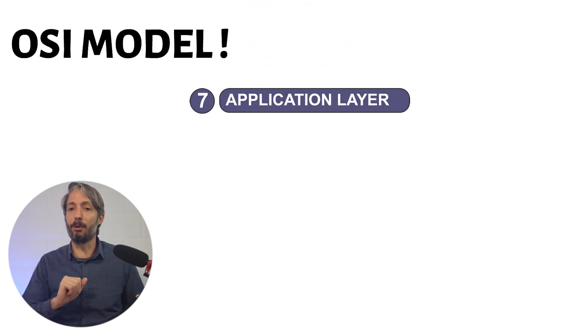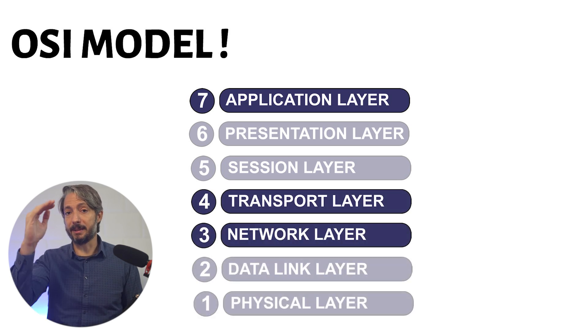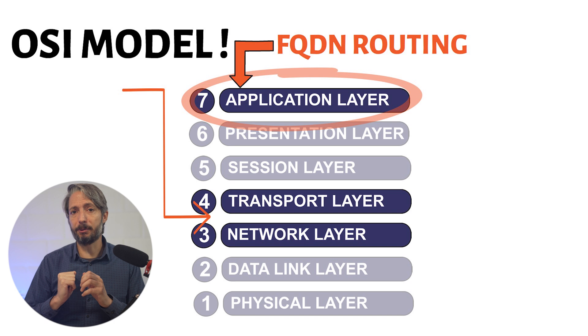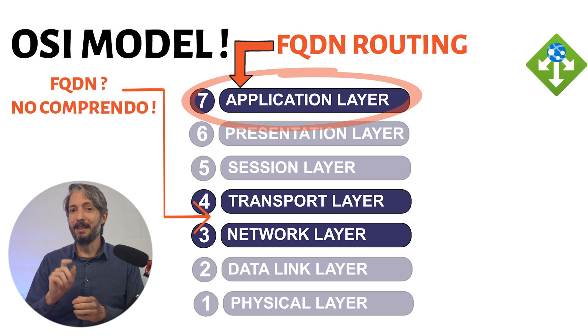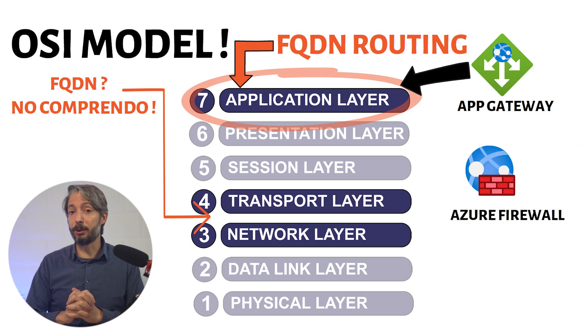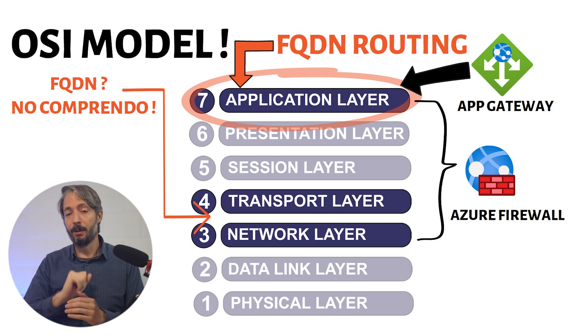You need a very basic understanding of the OSI model — a seven-layer model which visualizes how data communication works. We focus on Layer 7, the Application Layer, and Layers 3-4, the Network and Transport Layers. To do any routing based on FQDNs, a device needs to operate at Layer 7, where it can see which FQDNs are being used and route traffic accordingly. A device operating at Layer 3 or 4 is lower in the stack and cannot read or understand FQDNs. The Application Gateway works at Layer 7, so routing decisions based on FQDNs are possible. An Azure Firewall operates across layers starting from 7 down to 3; while most consider it a Layer 3-4 device, certain functions do operate at Layer 7.